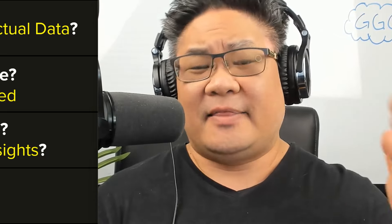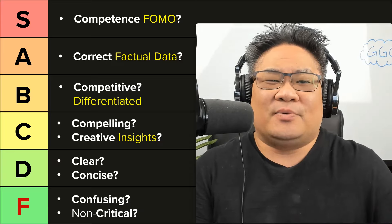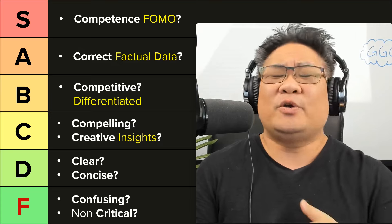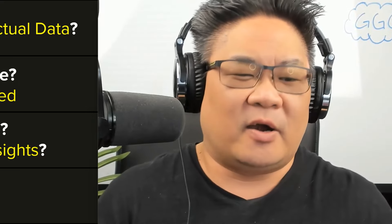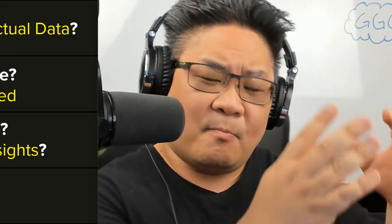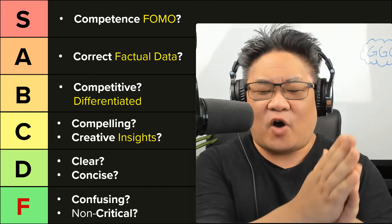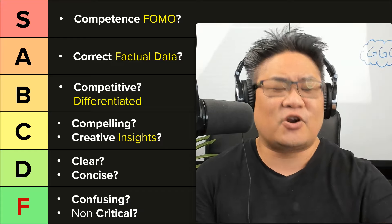Competent founders get a bidding war — there's a flight to quality and investors are pitching them, saying take my capital. Investors need to get into companies that could potentially get them to a 300X exit. If you get your money in too late, you might only be at a 1.5 or 2X exit. Investors need to find those outliers, and the more competent you are, the more of an outlier you are. The more FOMO they're going to have, and they're going to start chasing after you.